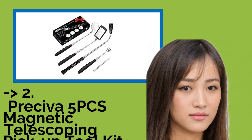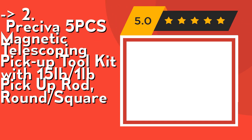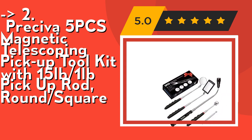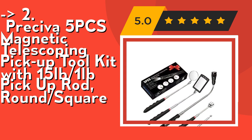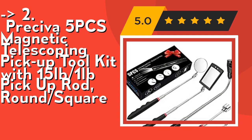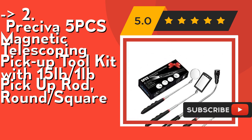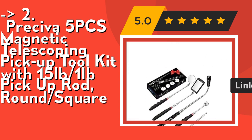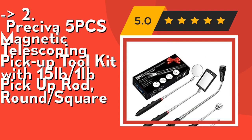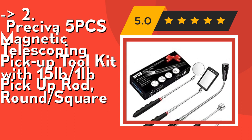According to reviews, the second best product is the Preciva 5-piece Magnetic Telescoping Pickup Toolkit, with a 15-pound and 1-pound pickup rod, round and square mirrors. The 15-pound pickup tool telescopes from 7.08 to 30.3 inches, while the 1-pound pickup tool goes from 5.11 to 25.19 inches. The round inspection mirror extends from 9.44 to 19.5 inches, while the square inspection mirror goes from 11 to 34.25 inches. The telescoping flexible LED flashlight extends from 6.69 inches and is equipped with LED lights — the flexible flashlight has three LEDs and the square inspection mirror has two LED lights. Check out the link in the description to buy this product from Amazon.